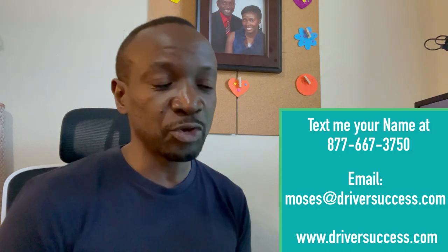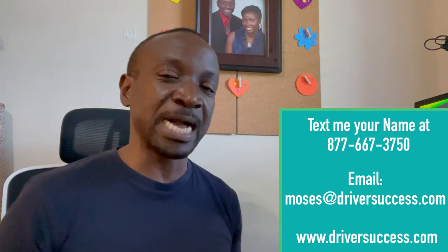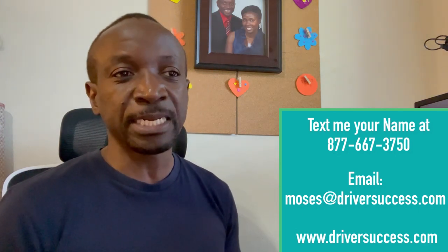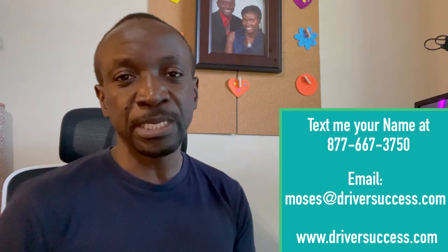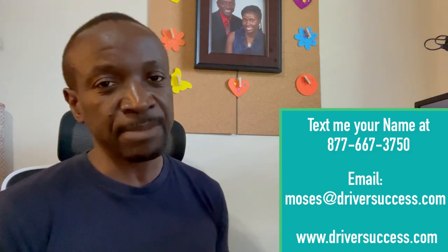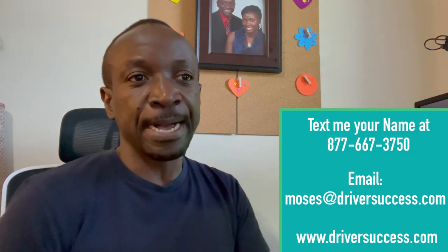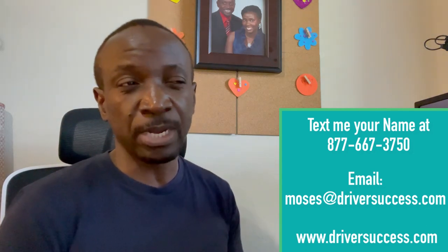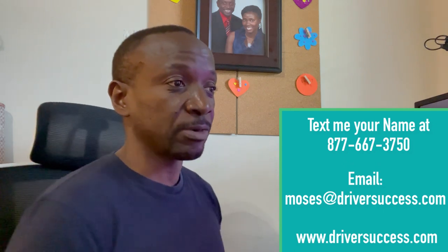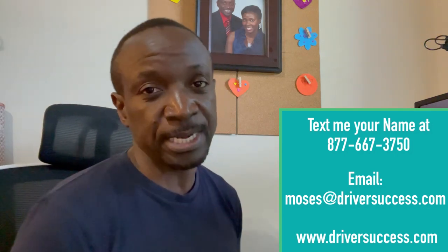I may take some time to respond but I will do my best to get back to you — between work, family, and other stuff I'm sometimes very busy. If you want to join JB Hunt, I'll do my best to make sure somebody gets in touch with you about what's available in your area. If you have any questions concerning trucking or backing, send me an email at moses@driversuccess.com — there is a contact form on the website at driversuccess.com. Stay blessed and stay safe, I'll catch you in the next one.